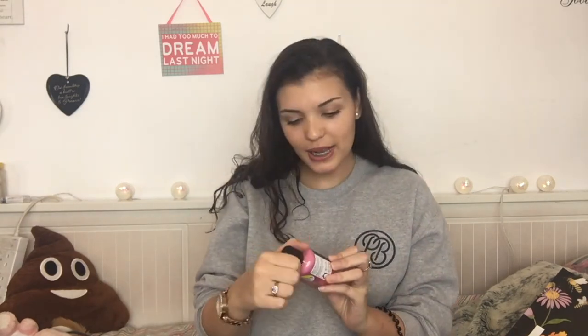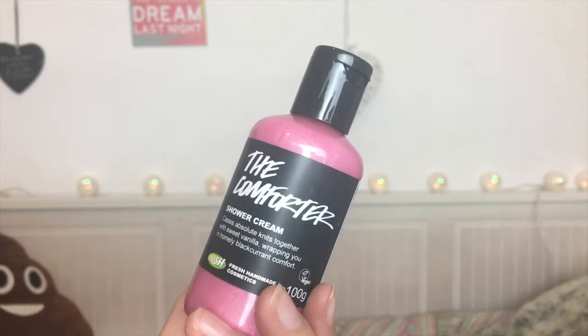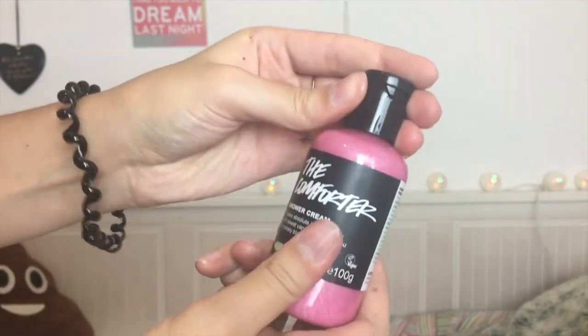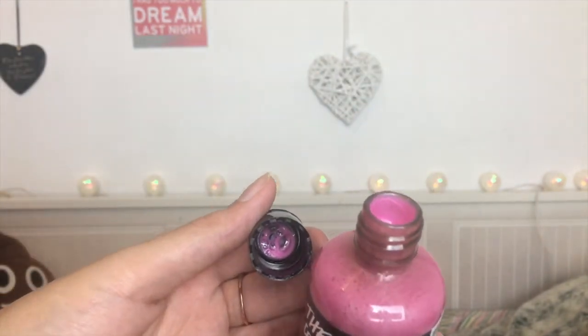First up I'm going to start with shower, because I've only got two products for shower. This one is The Comforter — it's a shower cream and my favorite. It smells just like sugar in a bottle, it's very sweet, but not as sweet as Snow Fairy. It's more of a blackberry sweet, like a fruity sweet. It also has almond oil in it, which is why it's a cream, so it's a little bit more moisturizing on the skin. Definitely recommend it, and stock up because they're getting rid of it!